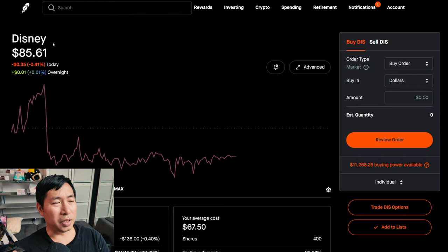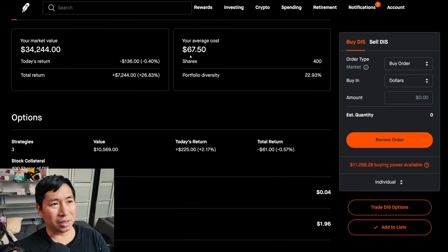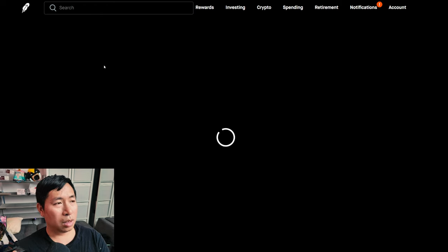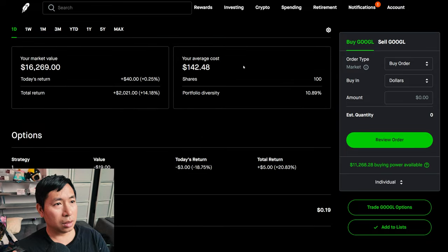I have 400 shares of Disney. Disney is at $85.61, my average cost $72.44. I have 100 shares of Google. Google is at $162.69, my average cost $142.48, total return $2,021.